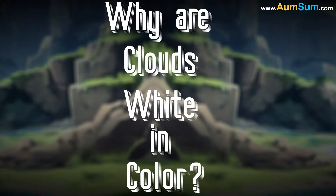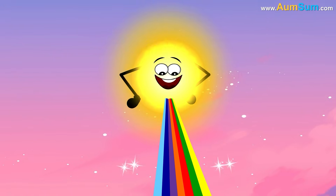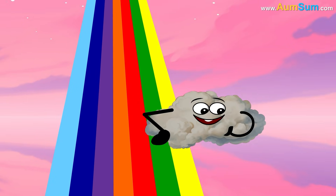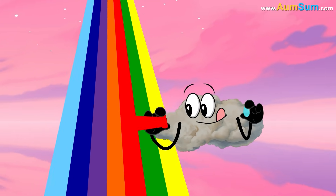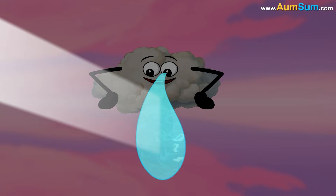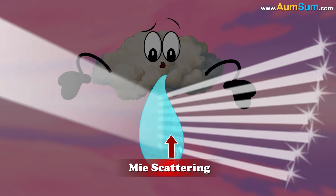Why are clouds white in color? Sunlight, which we perceive as white, is a combination of all colors in the visible spectrum. Clouds consist of water droplets that are comparable in size to the wavelengths of sunlight. When light interacts with droplets of this size, it undergoes a process called Mie scattering.